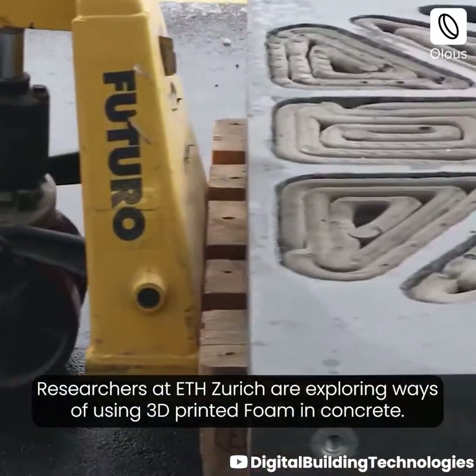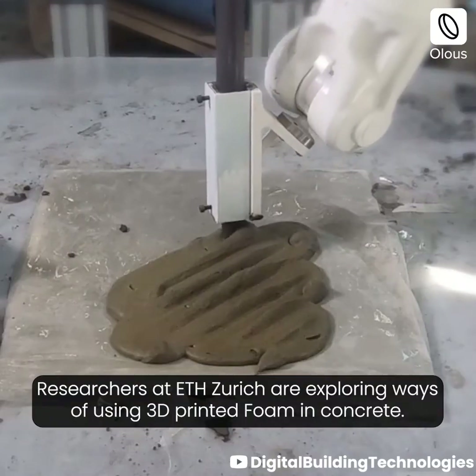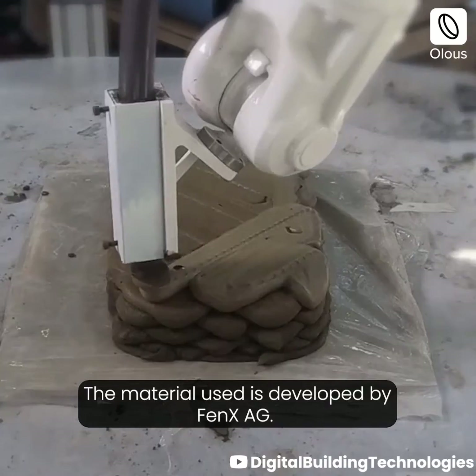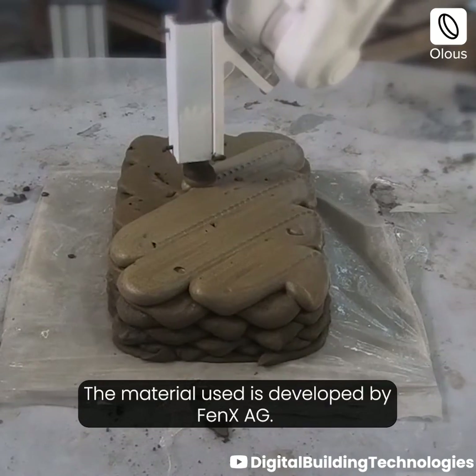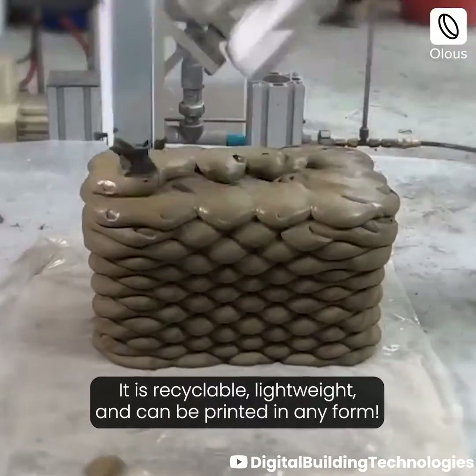Researchers at ETH Zurich are exploring ways of using 3D printed foam in concrete. The material used is developed by Fenex AG. It is recyclable, lightweight, and can be printed in any form.